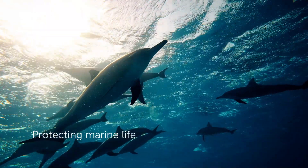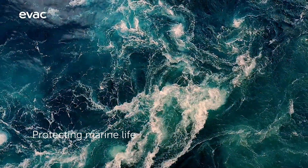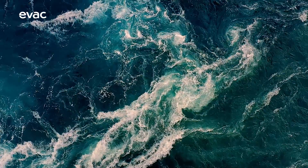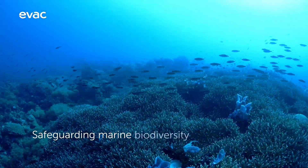Protecting marine life is a top priority for EVAC. Together with our customers and partners, we take an important role in safeguarding marine biodiversity.